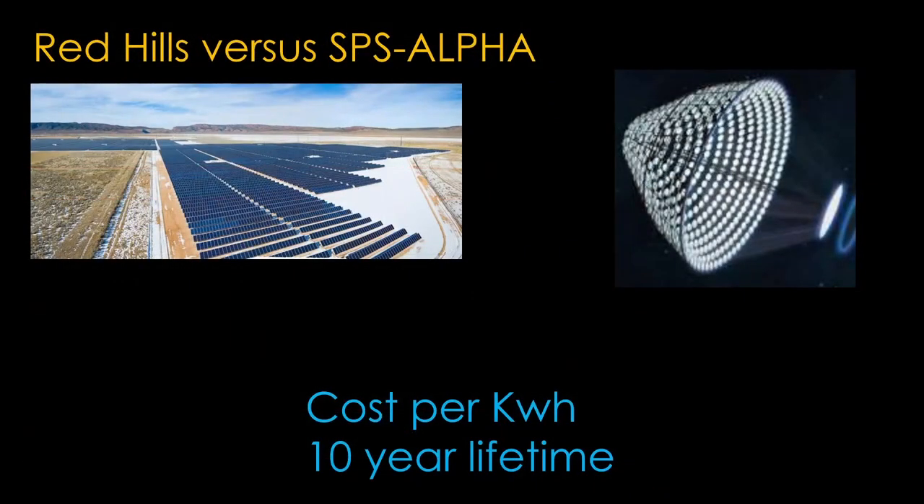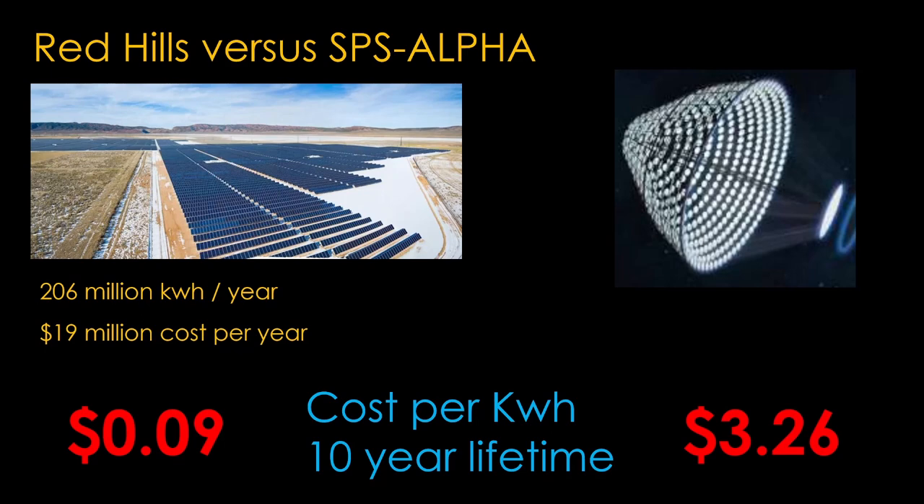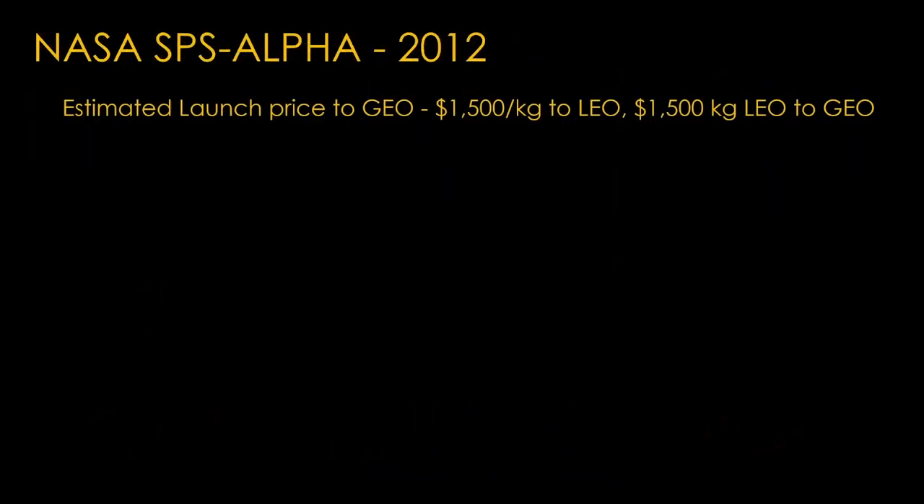Red Hills makes 206 million kilowatt hours per year, and the construction cost allocated over 10 years gives a cost of $19 million per year — that comes out to about 9 cents per kilowatt hour generated. That's comparable to $3.26 for SPS Alpha, but it's actually worse than that. SPS Alpha estimates a launch cost of $1,500 per kilogram to low earth orbit and another $1,500 per kilogram to get from low earth orbit to geosynchronous orbit, for $3,000 per kilogram total.